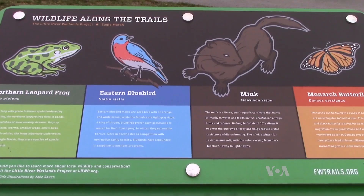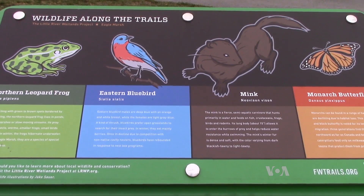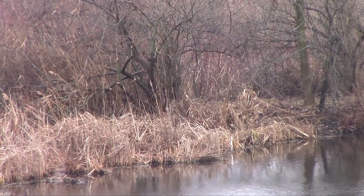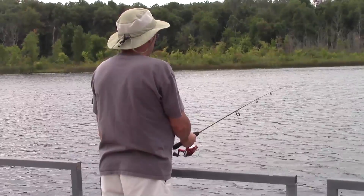They're voracious eaters. They eat the microscopic organisms — the plankton — in our river systems and in our lakes. That leaves native species without enough resources to survive. The berm will ultimately prevent the carp and more than 200 other invasive species from entering the Great Lakes, where they can ruin everything from the barge industry to commercial fishing.